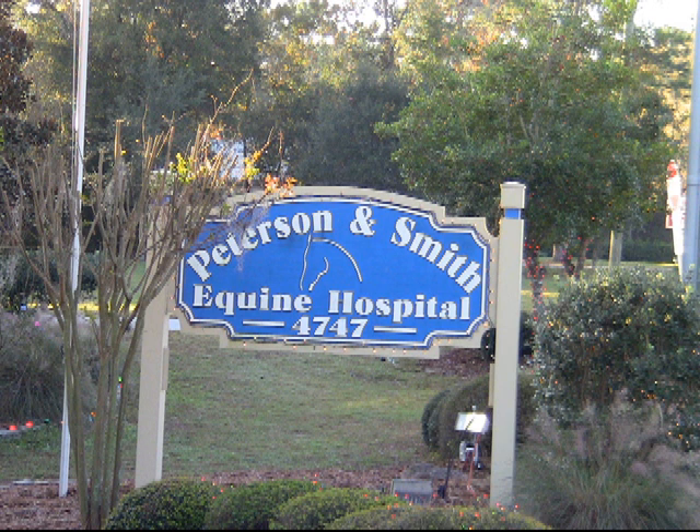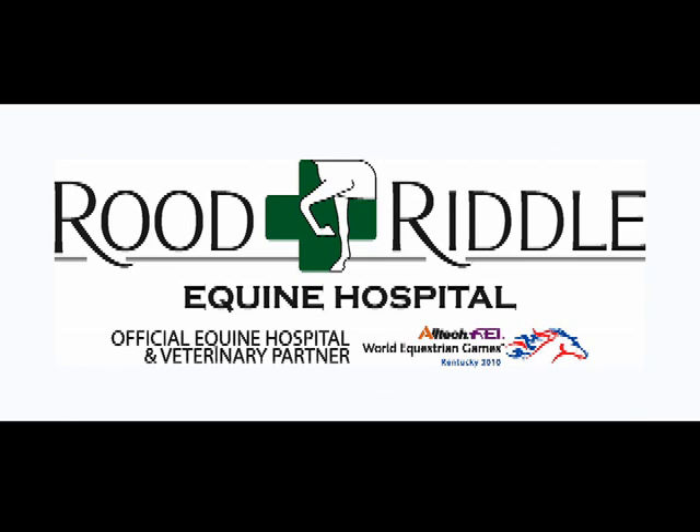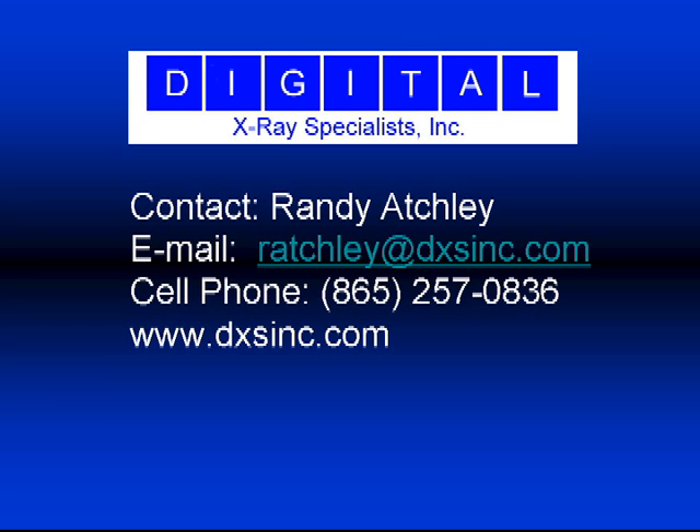For more information on the VLAXIS system, please contact Randy Atchley at Digital X-ray Specialists Incorporated in Knoxville, Tennessee. Digital X-ray Specialists would like to thank Peterson and Smith Equine Hospital in Ocala, Florida, and Root and Riddle Equine Hospital in Lexington, Kentucky for their help in making this video.